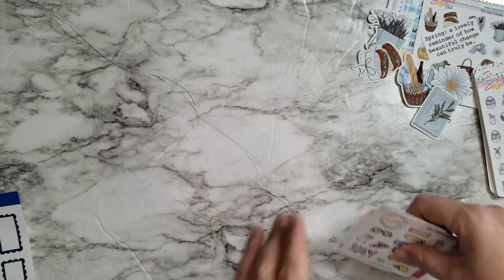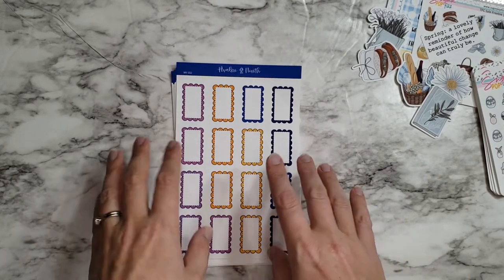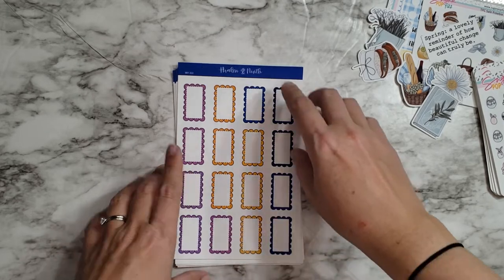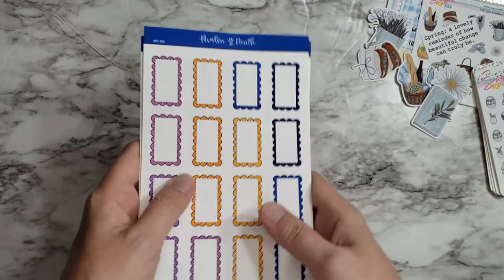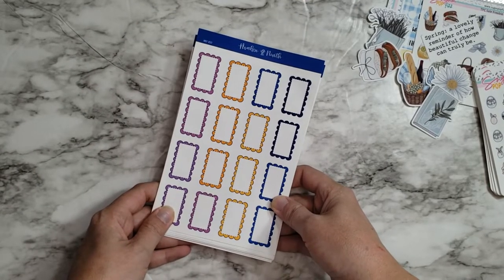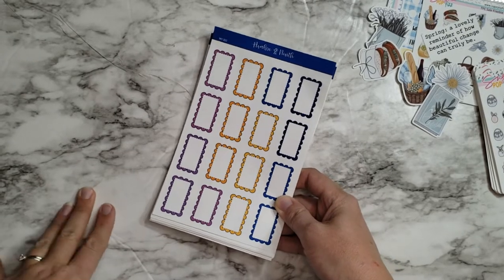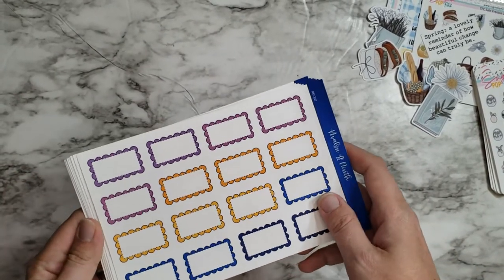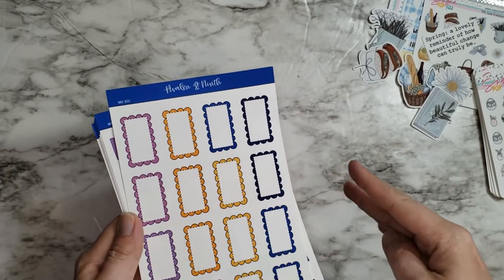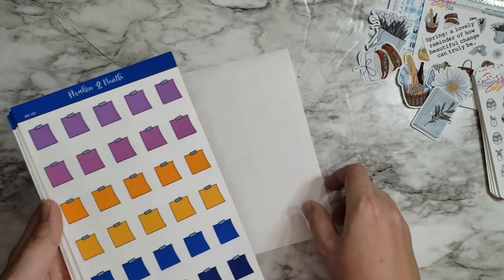Let me set this aside and look at Avalon and Ninth. This is the May 2022 sticker subscription for the functionals. Amanda has already posted the colorway before I post this. I just absolutely love these — anything with yellow and purple I'm going to like. The blues are gorgeous too, and it's kind of different from what I would have expected for me, but I really like it.